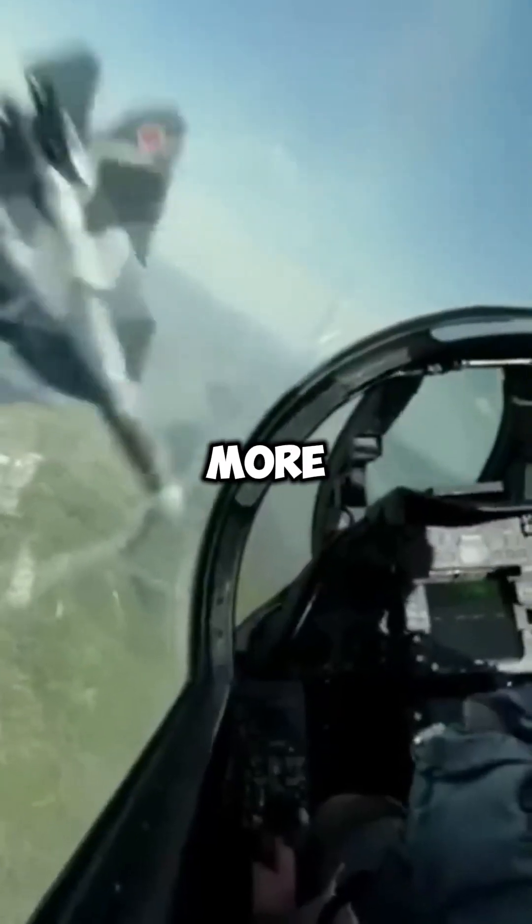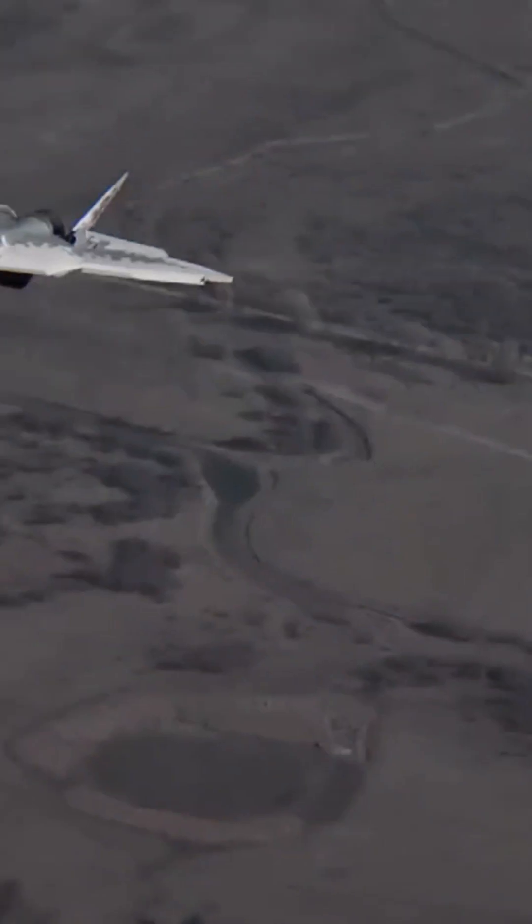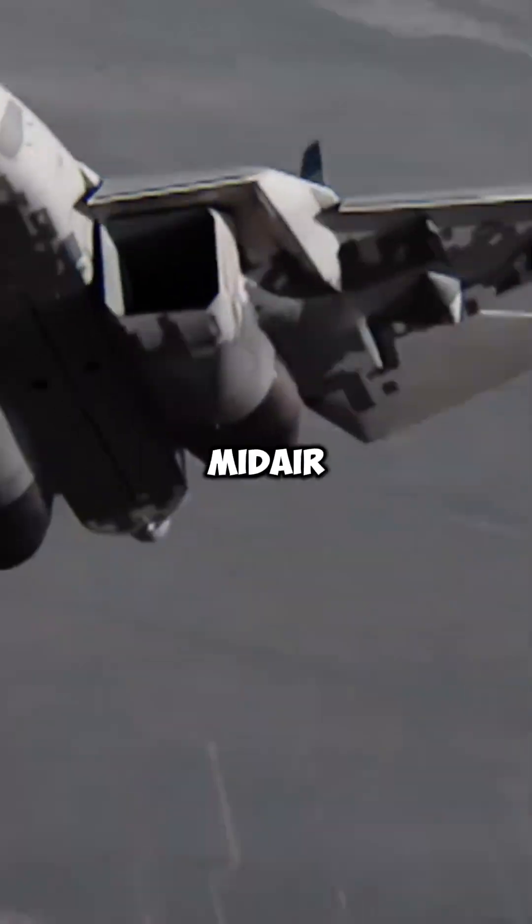Third, better maneuverability. With two engines, jets can perform more extreme aerial maneuvers, making them harder to hit in dogfights. Some jets even use thrust vectoring to change direction mid-air.